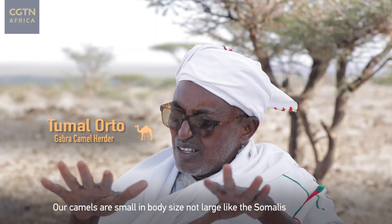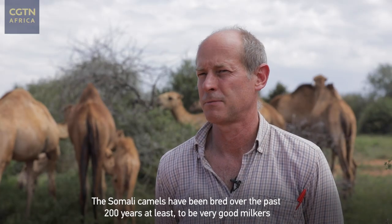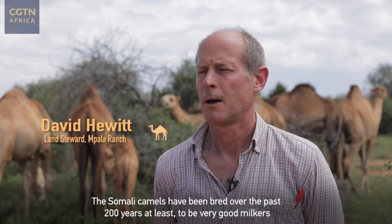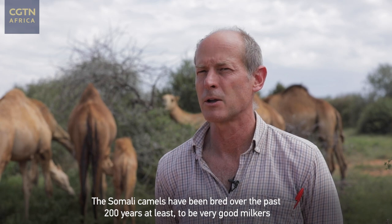Our camels are small in body size, not like the large size of the Somali. The Somali camels have been bred over the past 200 years at least to be very good milkers.